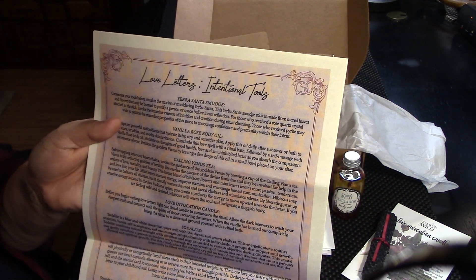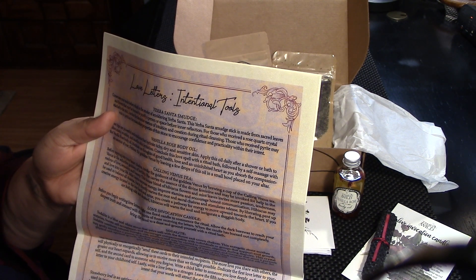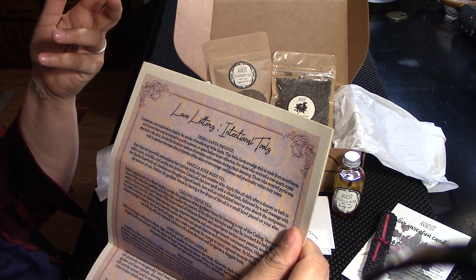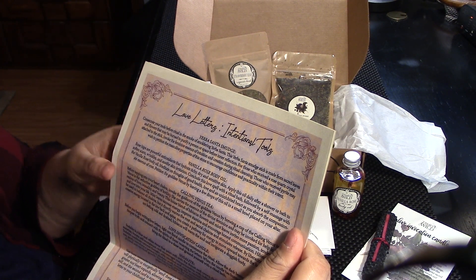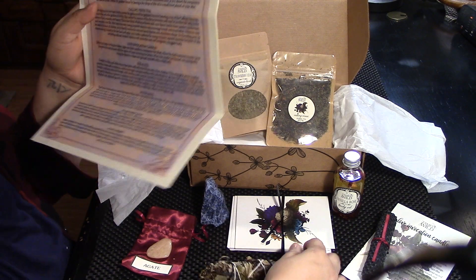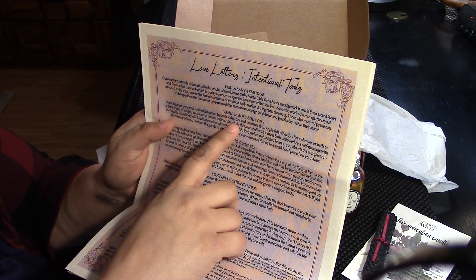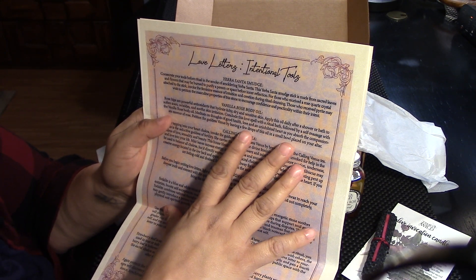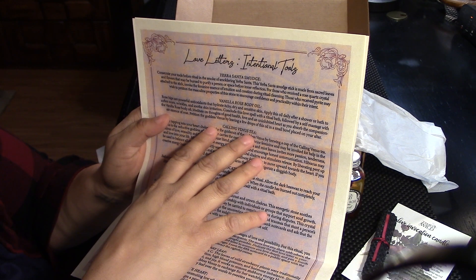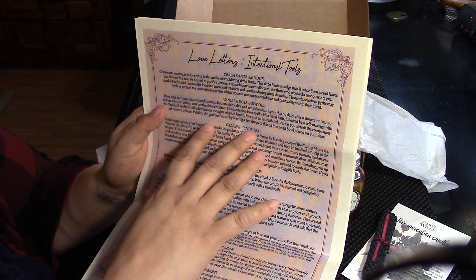Your Besanta smudge — to consecrate your tools before using them. For those who got a rose quartz crystal, invoke the feminine essence of intuition and creation. Those who receive pyrite may wish to petition the masculine properties of this stone to encourage confidence and practicality. So I got pyrite, so that's pretty cool. Vanilla rose body oil: rose hips are powerful antioxidants that hydrate itchy, dry, and sensitive skin. Apply daily after a shower or bath to soften scars, wrinkles, and soothe skin irritation. Concludes the love spell with a ritual bath followed by a self-massage with the oil. Meditate on thoughts of good health, love, and an uninhibited heart as you absorb the compassionate essence of rose.